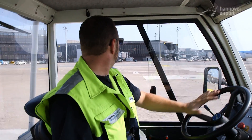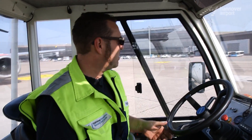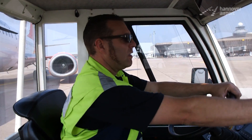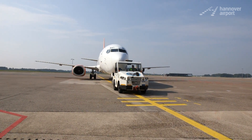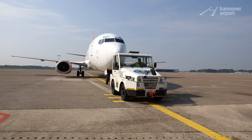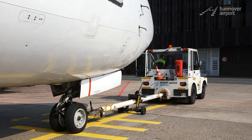You can see the destination board up there. Apron control has entered the type of aircraft which has to go there. So let's park it. That's pinpoint precision, no matter which pushback is on duty at Hanover Airport.